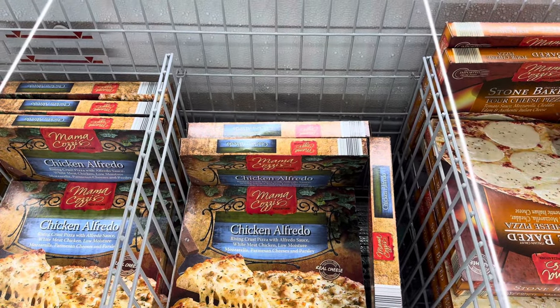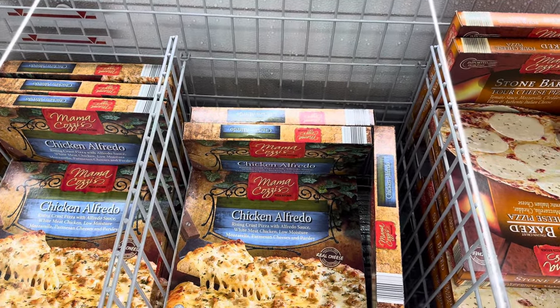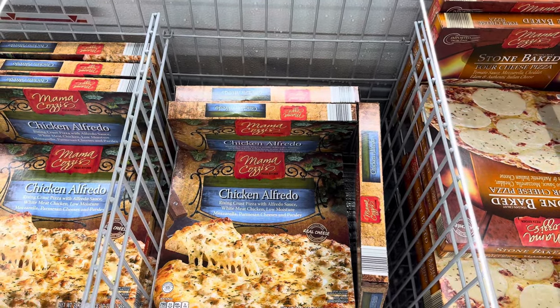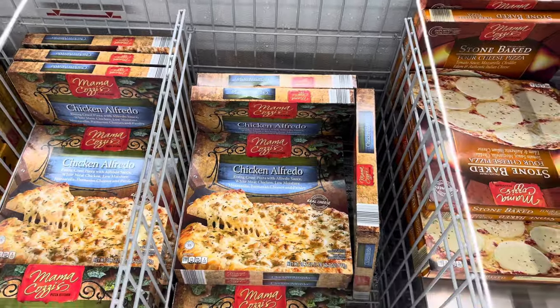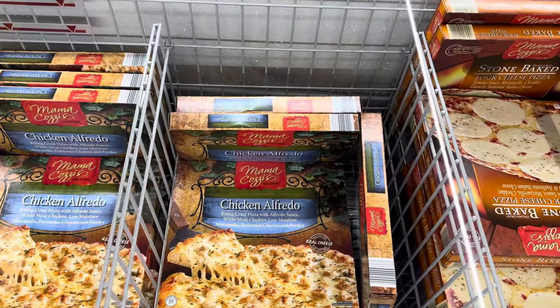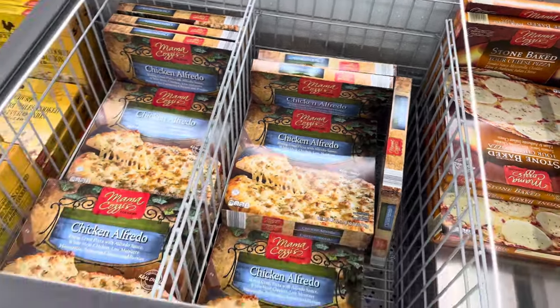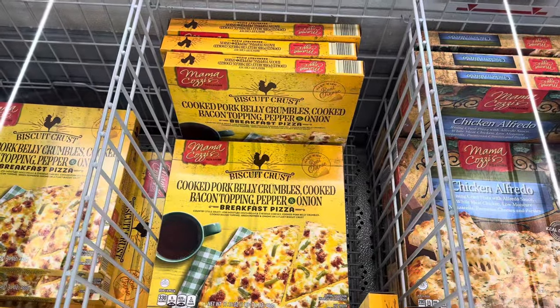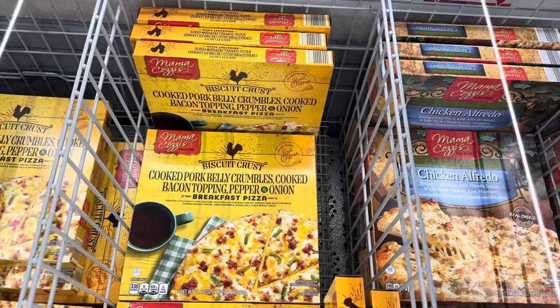Mama Cozy's is always going the extra mile in the pizza kitchen. Chicken alfredo rising crust pizza with alfredo sauce, white meat chicken, low moisture mozzarella, Parmesan cheeses, and parsley. Made with 100% real cheese — not an ounce of fake going on in there. $5.99.